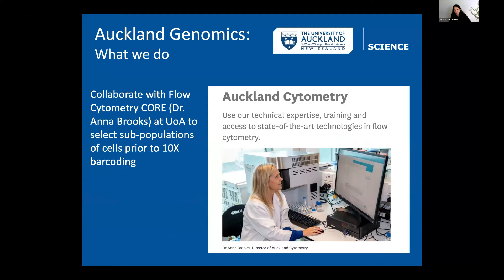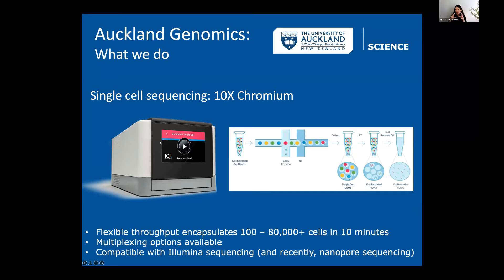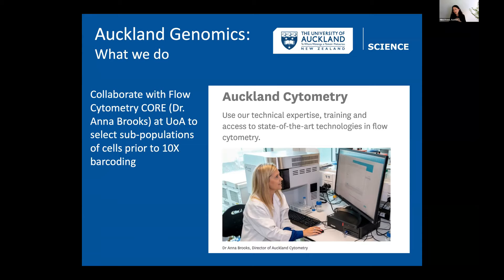We also work closely with the flow cytometry facility at the University of Auckland run by Anna Brooks. Users who are interested in barcoding only a sub-population of cells can have that group do cell sorting to get the population of interest, then hand that to us to put in the Chromium controller and barcode just that sub-population. That's a nice collaboration we have going.